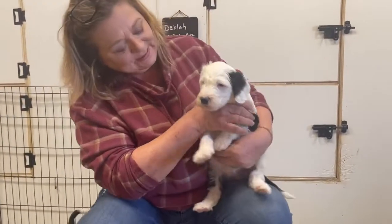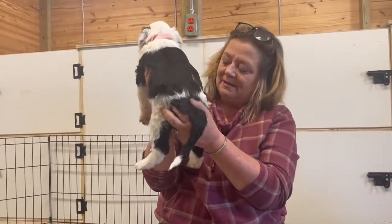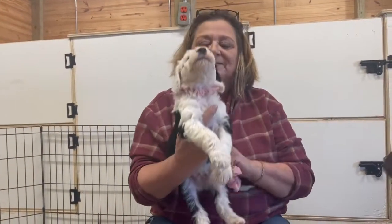We have this little girl. Beautiful. She's stocky. Look at she's got ruffles on the back. Very nice looking girl. Very nice.